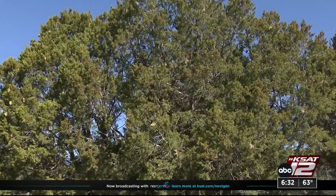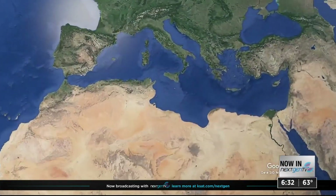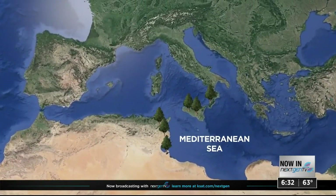The first thing to know about mountain cedar: they technically aren't cedar trees at all. Mountain cedar is actually an ash juniper — it's in the juniper family, not the cedar family. True cedar trees reside near the Mediterranean Sea, around Europe.